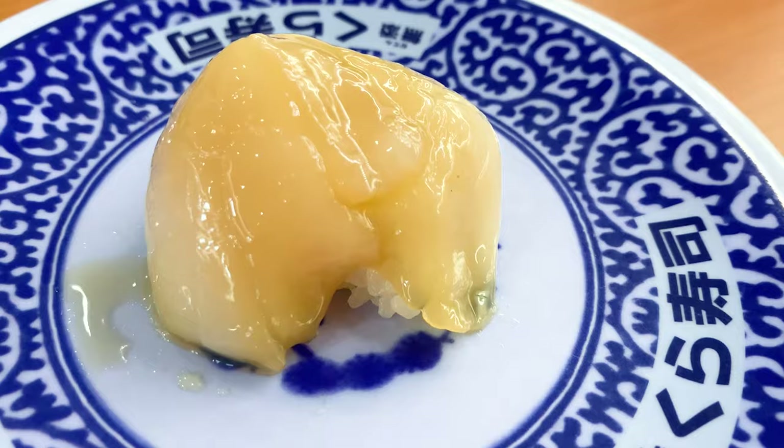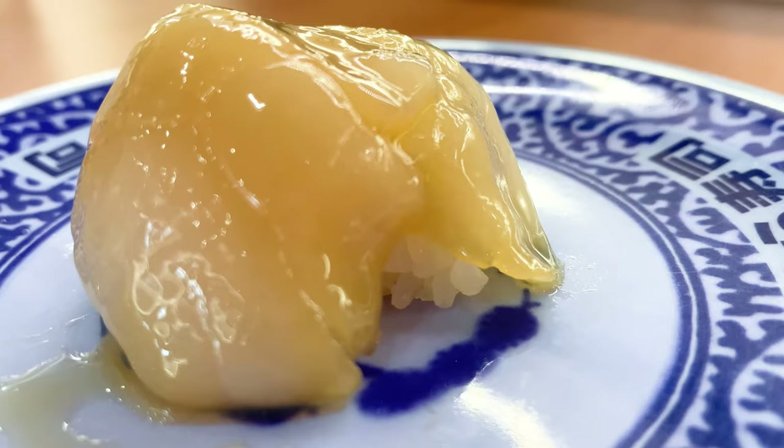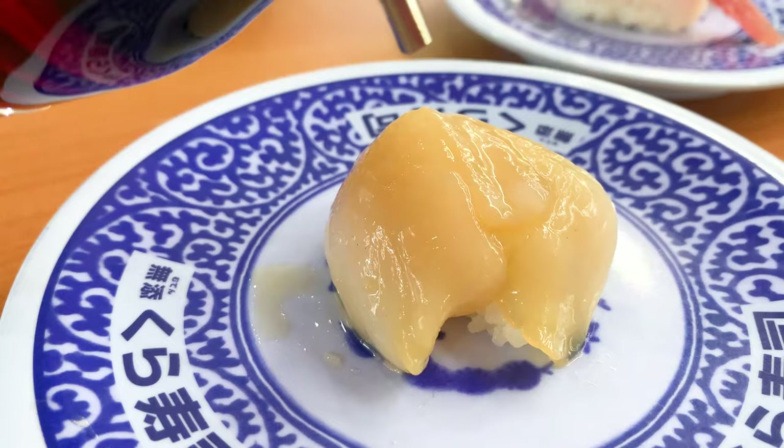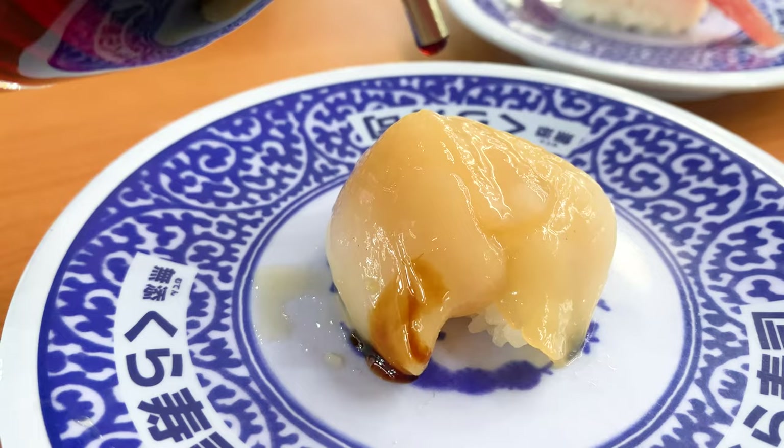Next, Akanemaru ordered scallop sushi. She's getting full so she ordered vinegar rice in small size. You can hardly see the vinegar rice because the scallop is so big. The big scallop is so sweet and it's really delicious.